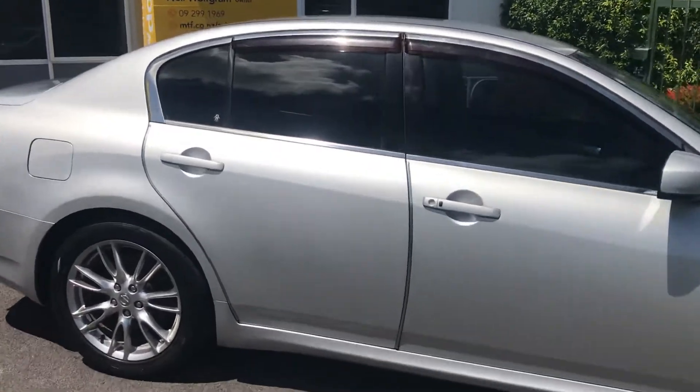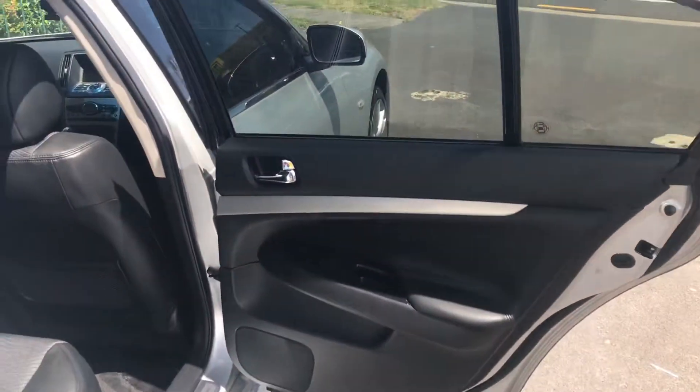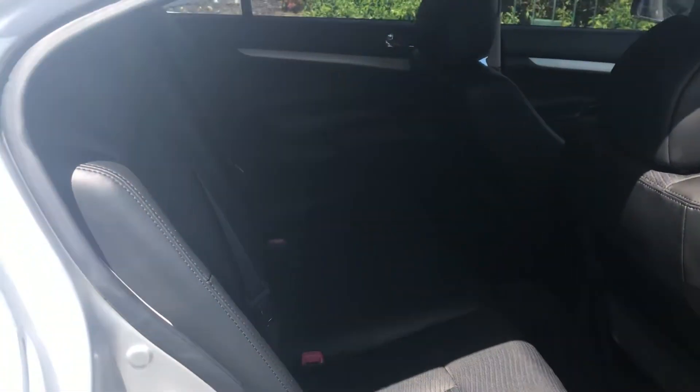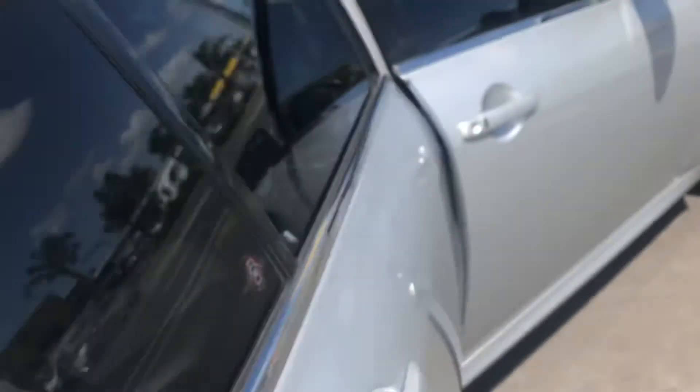I'll show you the interior. Interior. Close up. Coming out. Front.